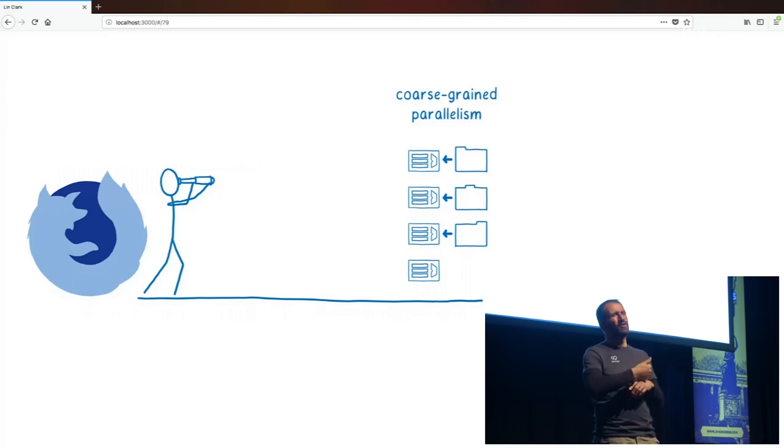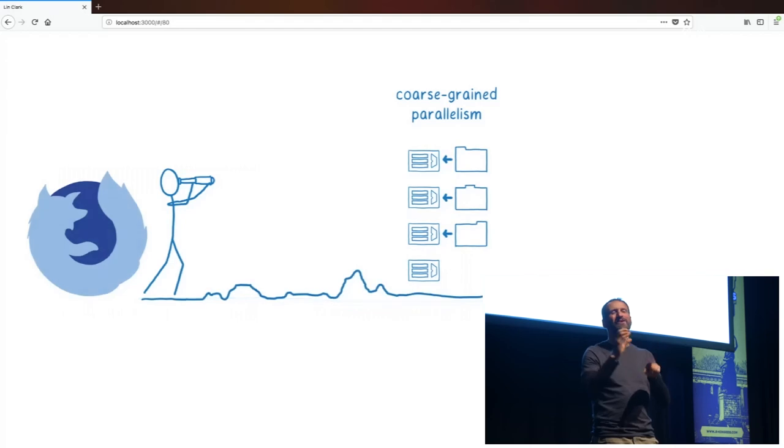We actually started testing our multi-process architecture in Firefox 48 with a small group of test users, but it wasn't until this past summer with Firefox 54 that we turned it on for all users. It took us a while to get there because we weren't starting fresh like Chrome was. We were starting with an existing code base developed before multi-core architectures were common, and we needed to figure out how to break up this code base without breaking things for our users along the way.